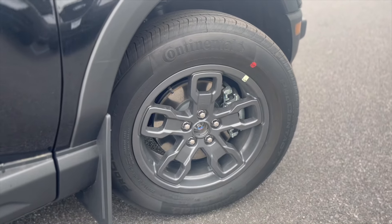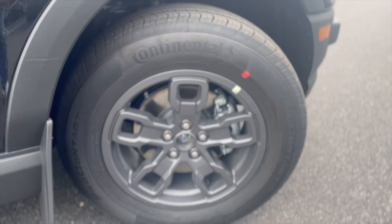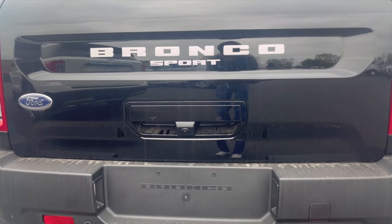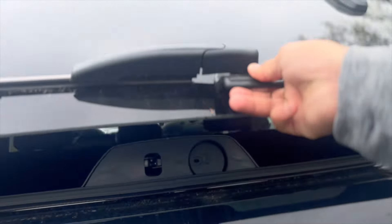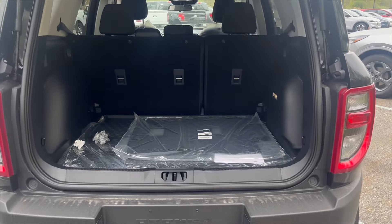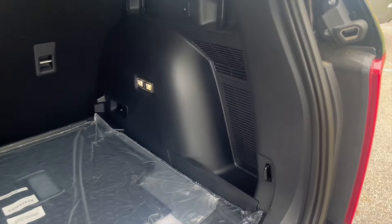225/65R17 tire size, LED tail lights. In the rear we have two handles — one is for the door and the other is for the glass alone. If we open up the glass, pull right from this middle lever over here. And if we press the door button, we get the lift gate to open up.